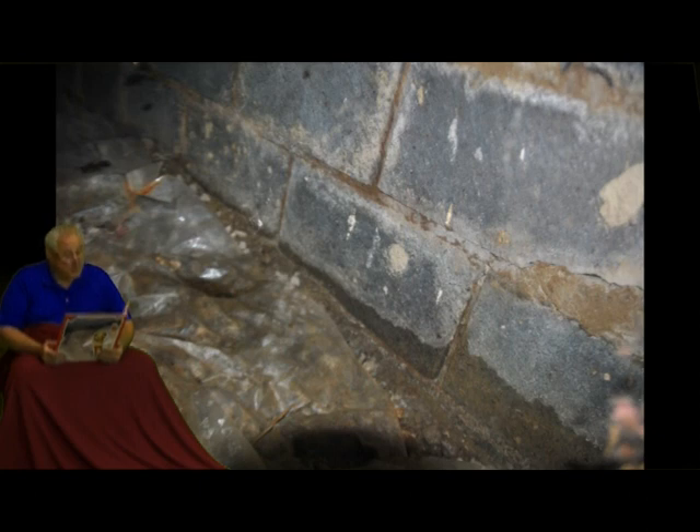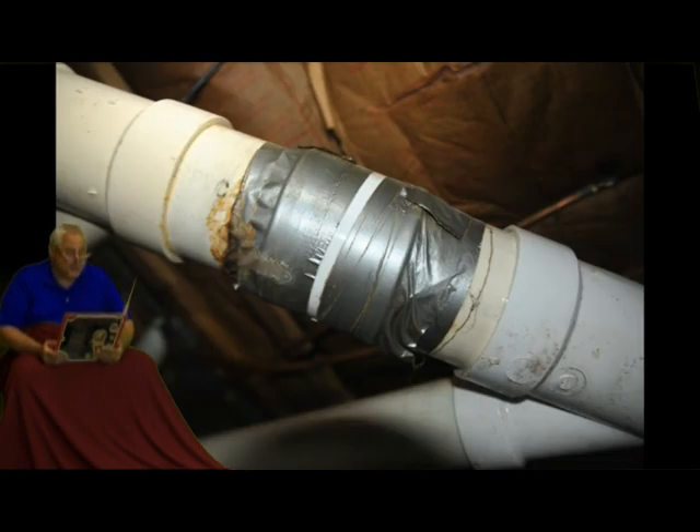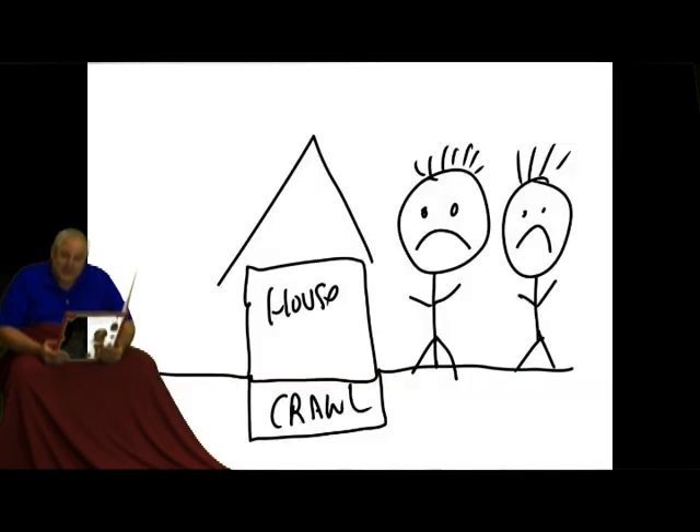The prospective home buyer decided he did not want to deal with this homeowner nor did he want to deal with his crawl space. So, three days later, he found another home which he bought.